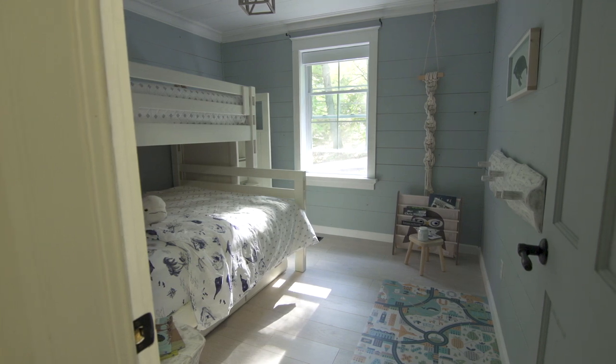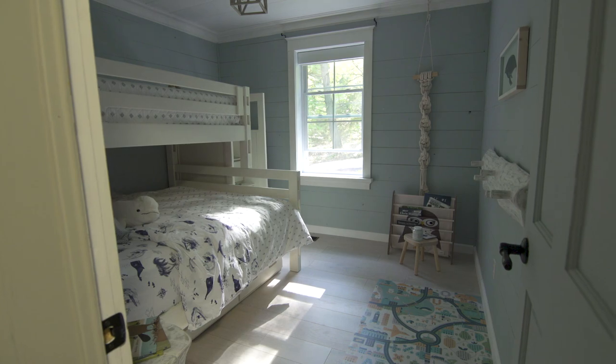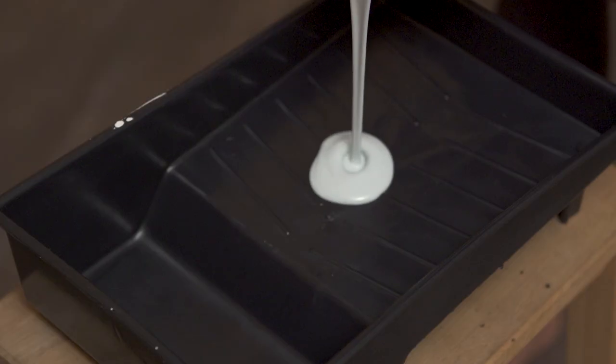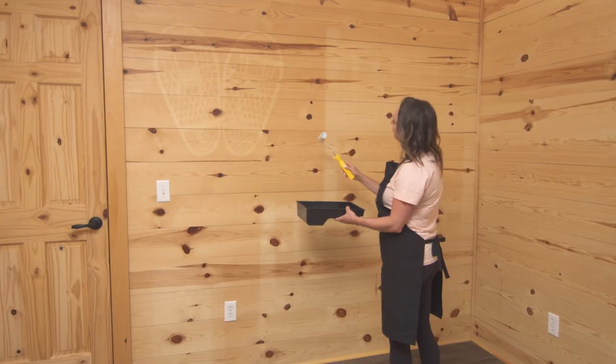To brighten up the space, I went for white for the trim. This immediately brightens up the entire space. When in doubt, I always paint my trim white and then continue on to pick my other paint colors. I wanted to go with a pastel theme to fit the main living space of the cottage, so I decided on Little Whale — the perfect pale blue with just enough color. Against the crisp white casement trim, the color really pops.